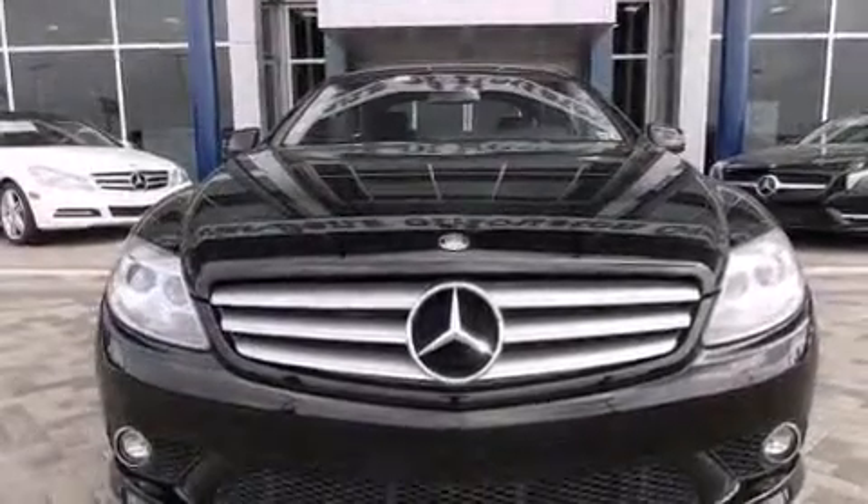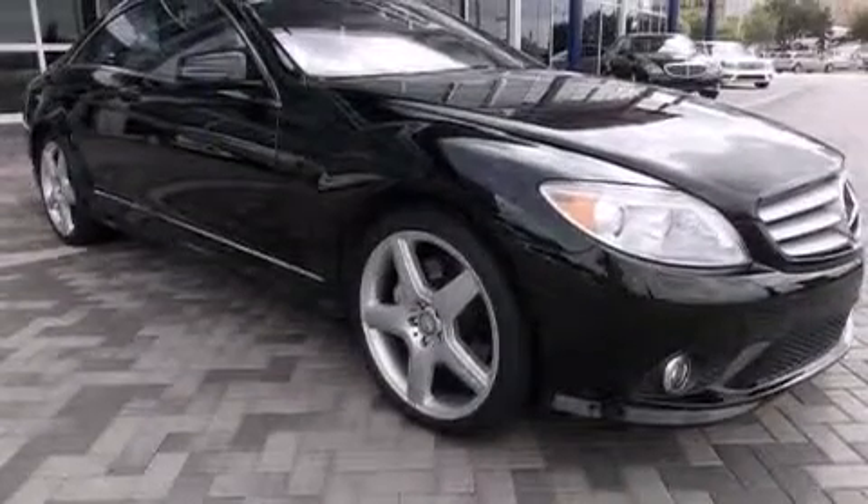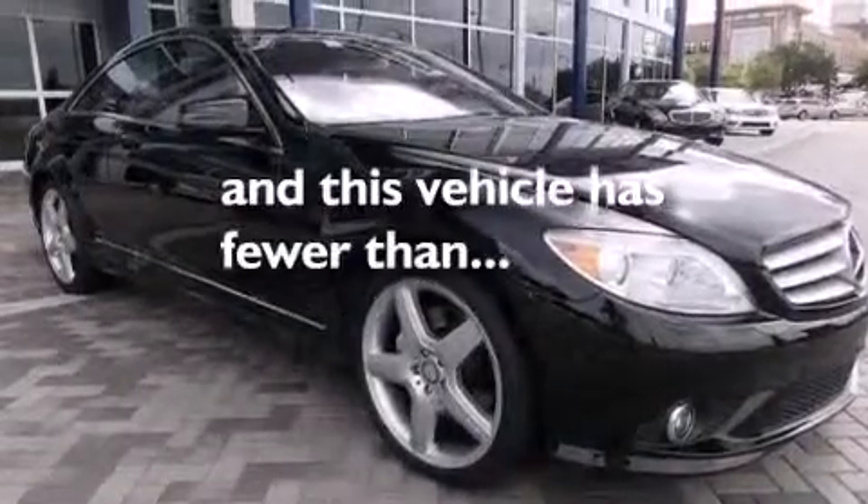Rear curtain airbags, an auto-dimming rearview mirror, four-wheel disc brakes with ABS, a rear parking aid, and this vehicle has less than 45,000 miles.